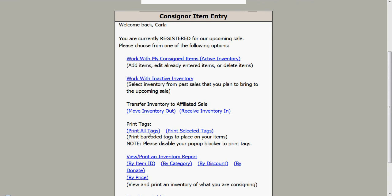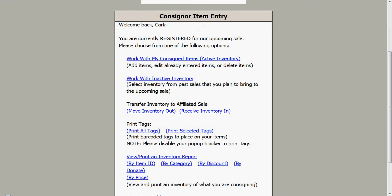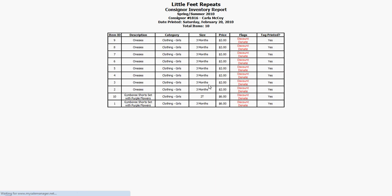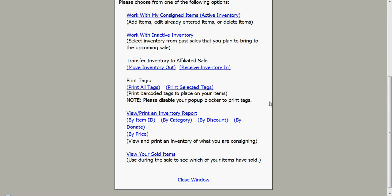Let's say I'm ready to print my tags. I can come over here and print all tags or print selected tags. I'll print all tags and it pops up the tags. I print them out on white cardstock paper, cut them out, and attach them to my items. I can also click print selected tags and print an inventory report sorted by price, so it goes from smallest to largest. I will take that with me to the event. Those are your consigned items — make sure they stay in your inventory during the event so that your items can be sold to the public.